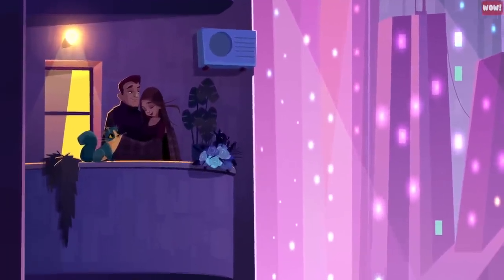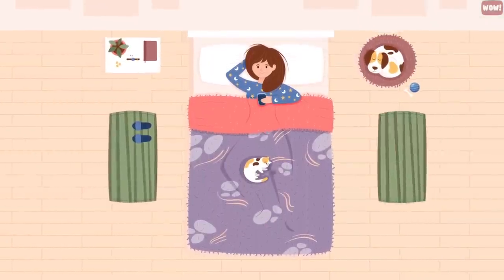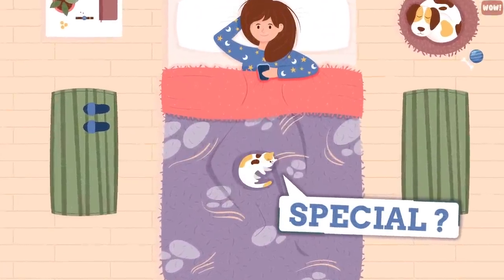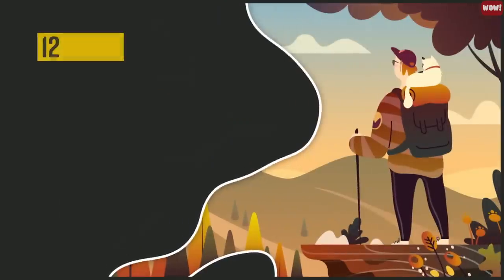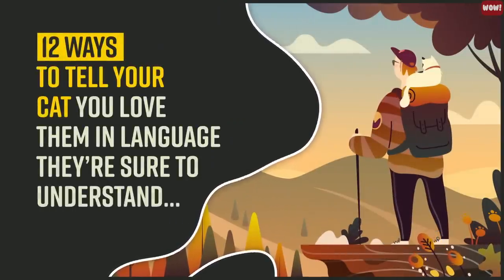You absolutely love your cat, and you're not afraid to show it. But all the toys, comfy beds, and treats can't let your pet know just how special they are to you. In this video, we'll show you 12 ways to tell your cat you love them in a language they're sure to understand.